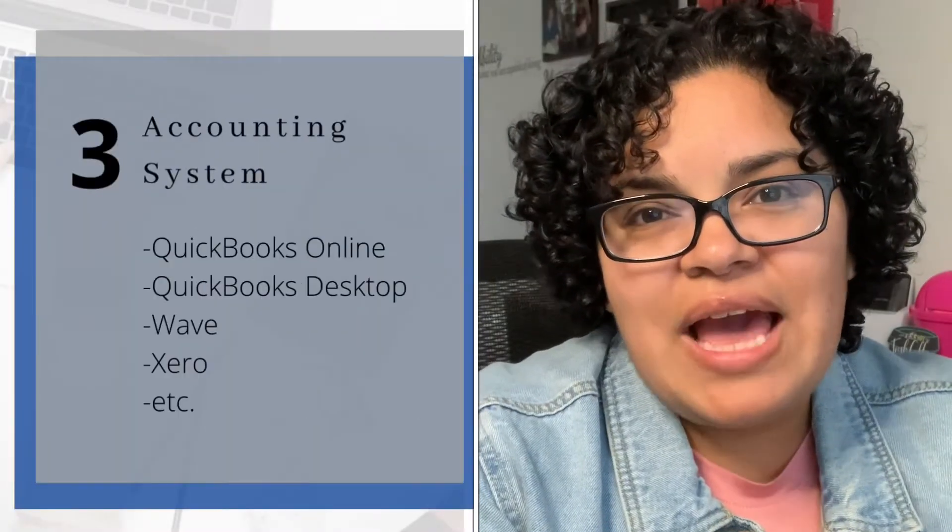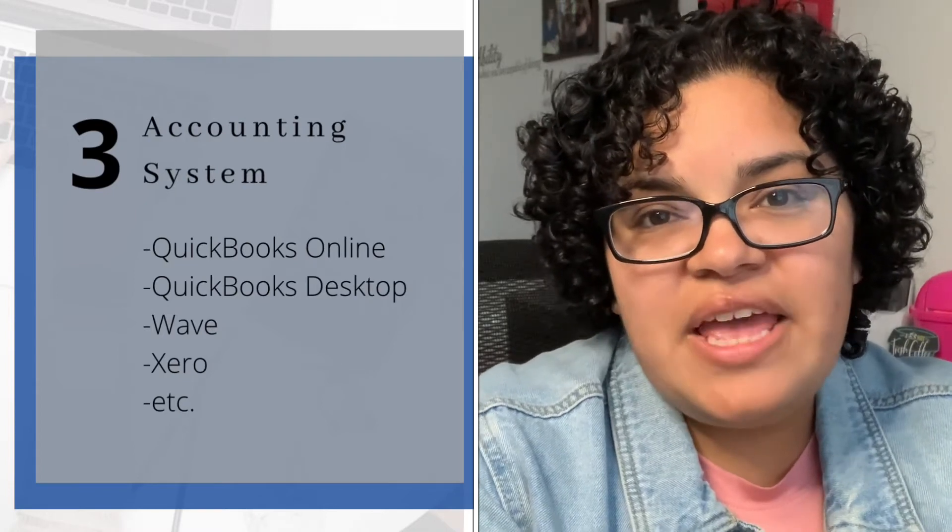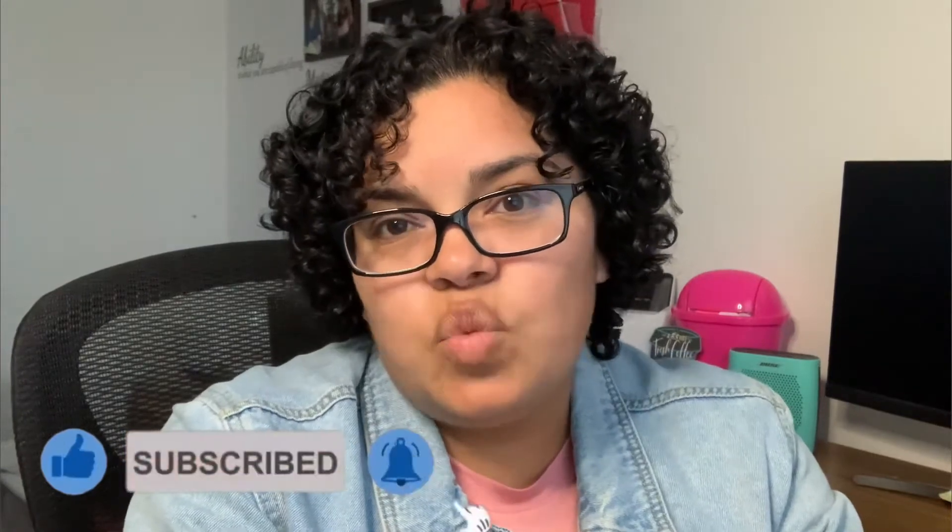Number three is an accounting system of your choice. There are many that you can use. I personally use QuickBooks Online and QuickBooks Desktop — it's your preference on where you want to offer your services and what you're comfortable with. QuickBooks Online is very popular because it offers a QuickBooks Online ProAdvisor Accountant account, which is free to you as the bookkeeper. You can set up your own books and manage all your clients' accounts within it. Wave is also free.